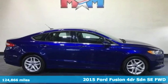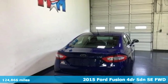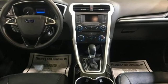Here's a 2015 Ford Fusion. Ford has won over millions of loyal customers with a wide range of value-driven vehicles. It's equipped for all your driving needs and wants.